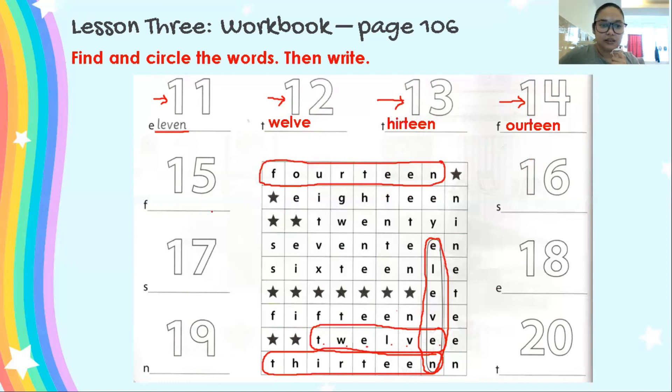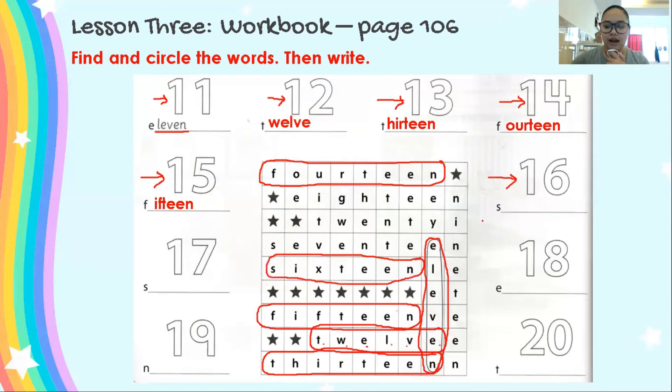15. Now, this is 15 — find 15. Where is 15? Yes, on top of 12. We will circle this — 15. And write 15. Good. What number is this? 16. Where is 16? Yes, on top of the stars. Good job. So this is 16 — circle 16. And write 16.